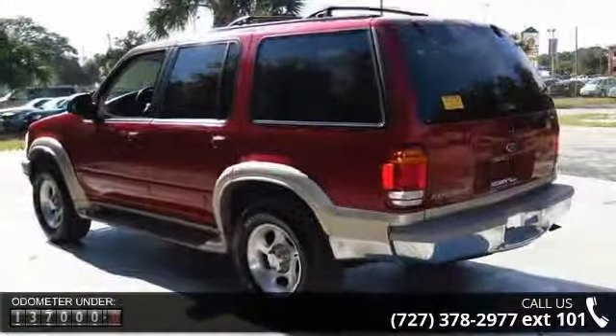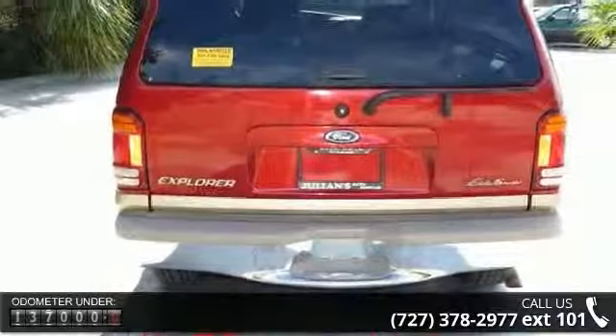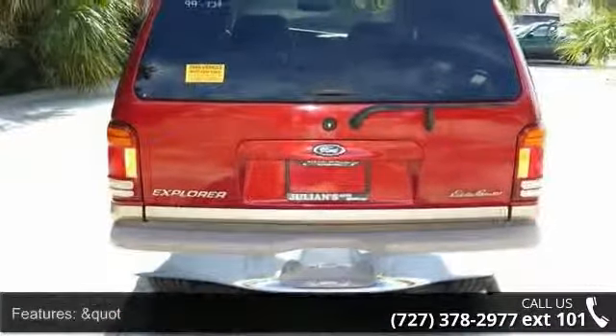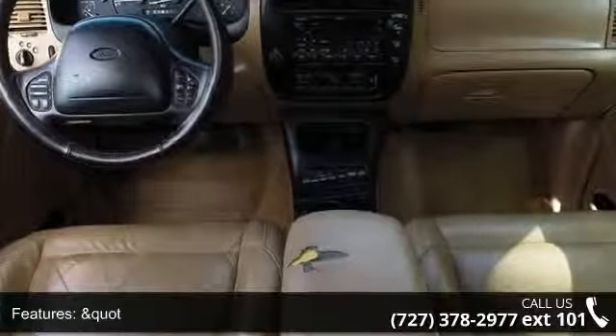Driver window, 290 watt peak power amplifier, armrest, auto lock, cargo area button, color key door keypad, compact disc, digital clock and compass.